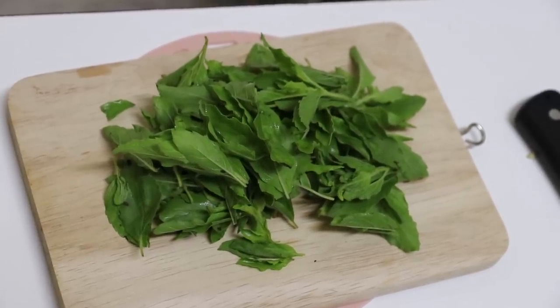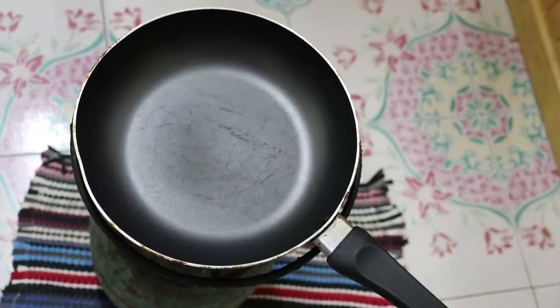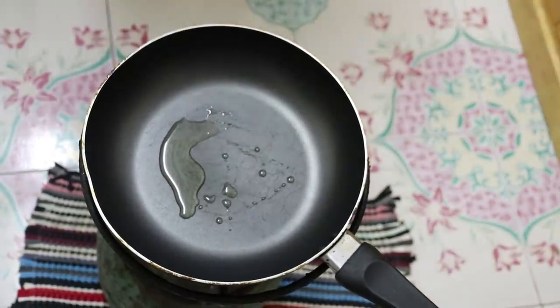Handy tip there for the botanists. We've got the leaves from seven stems. We've heated a non-stick wok over a medium heat, and I'm going to add two teaspoons of oil.